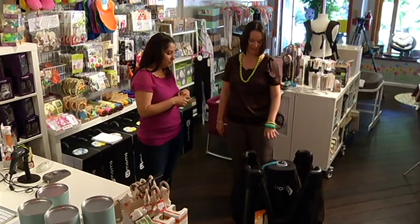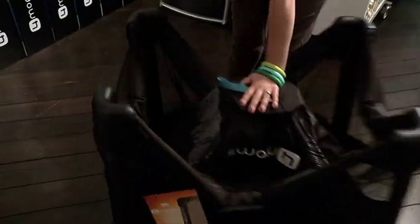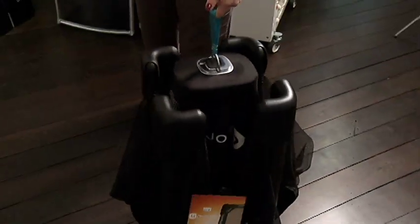This is the Four Moms Breeze — a brand new product to Canada. This product is a one-push playard, and it's really as simple as that.